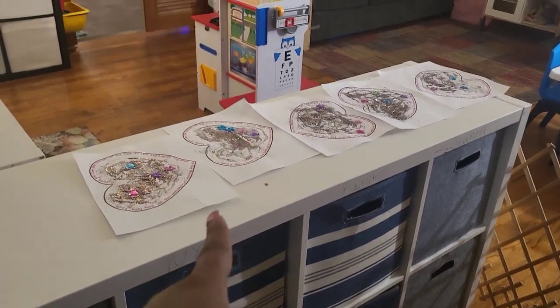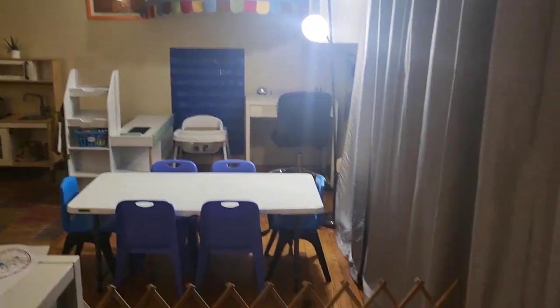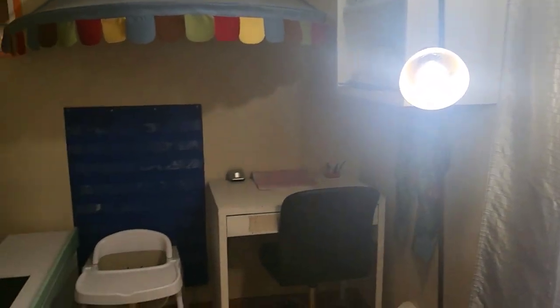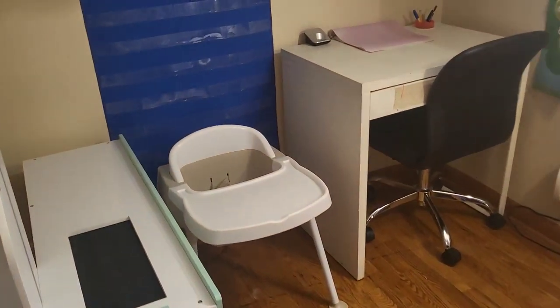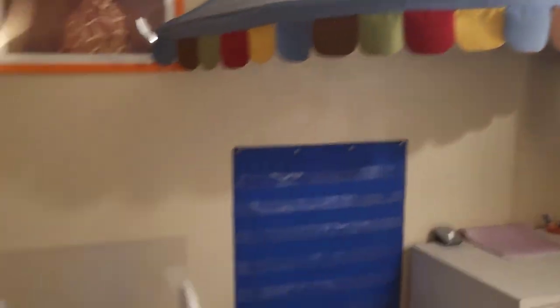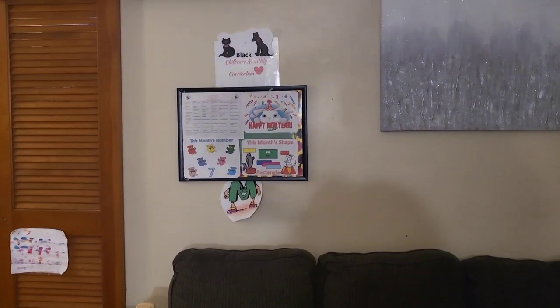Here's a quick overview of the main room — this was my living room but I turned it into the main daycare room. This is their table. Behind this curtain we have our circle time area — when we sit here for circles, you can look out the window, which is pretty cool. Over here is the teacher's desk, we have a high chair, and that's our art cabinet where we keep all our art supplies.